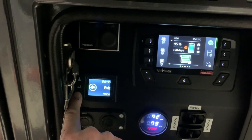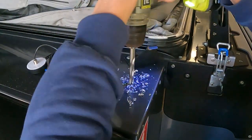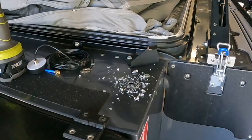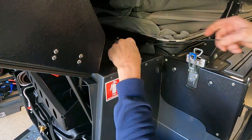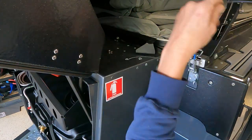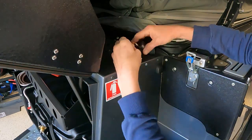The installation of the Hummingbird Electronics trailer odometer is pretty straightforward — a simple matter of mounting the antenna and routing the cable. In this case I went through an existing hole between the main cab into the fridge compartment and followed the existing factory loom.